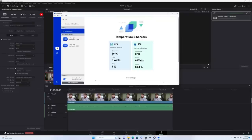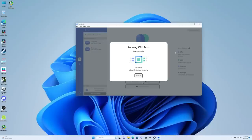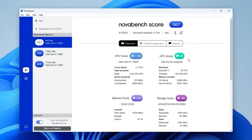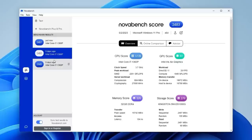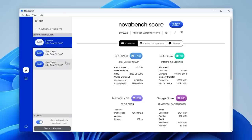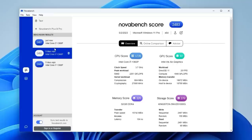After the render I ran NovaBench, and during this benchmark the CPU reached 3.7 gigahertz. The DirectX test game scored 20 frames per second, and memory peak speed was almost 13,000 megabits per second. The read/write speed of the Kingston SSD shipped with the device gave about 2,500 megabytes per second, and the total NovaBench score was 2,407.